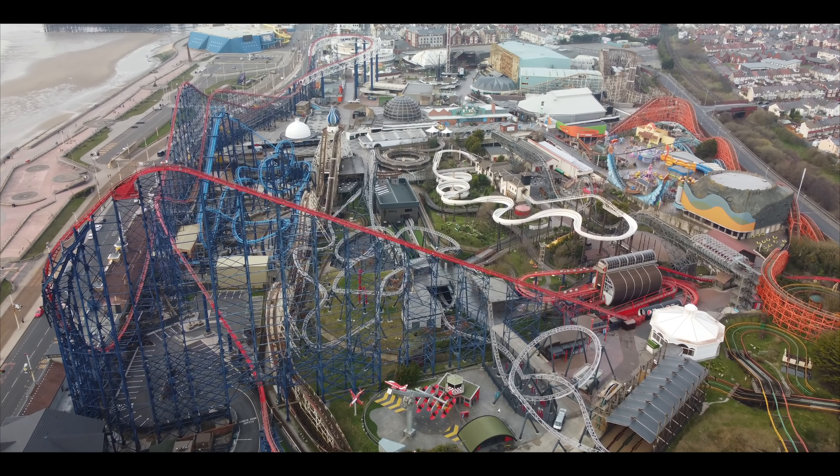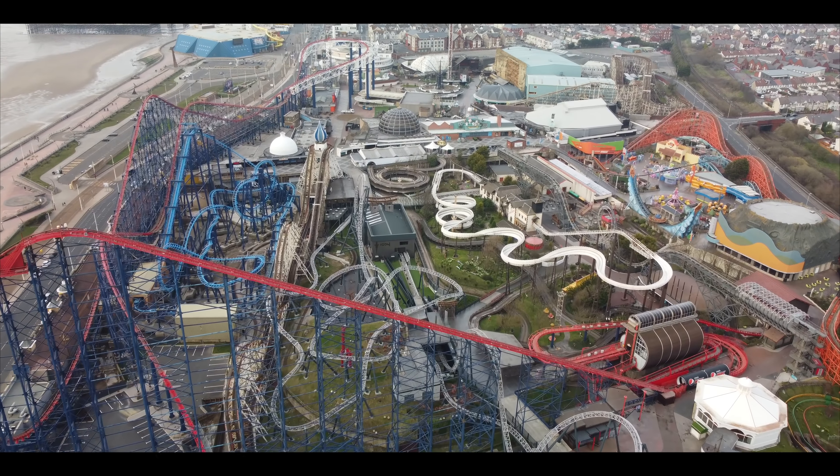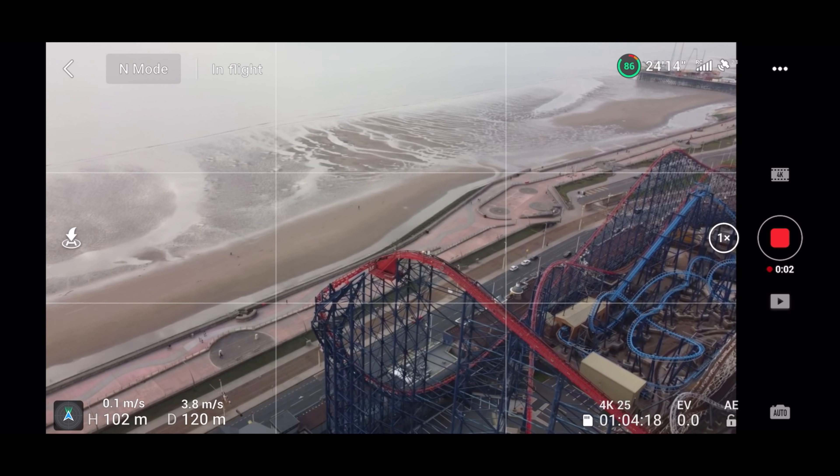Let's concentrate now on the Big One — this is the main attraction at this park. It's just over 200 feet high at the highest point, which is about 60 meters, so no problem for this drone to handle that. Let's go and see it.